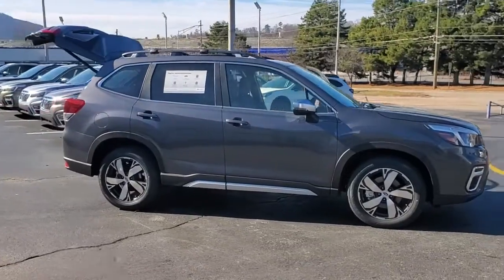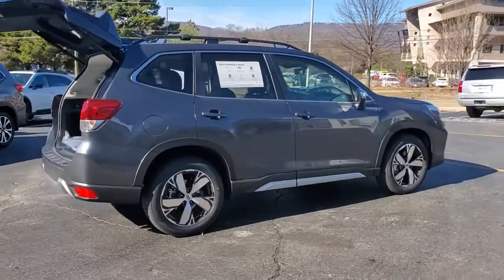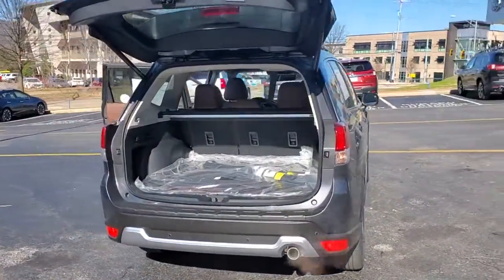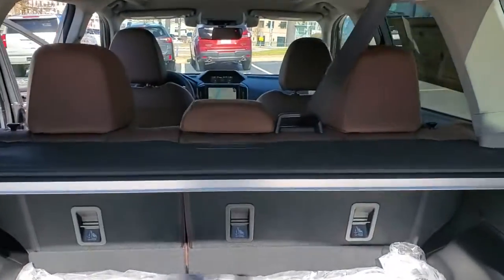Your next car could be the 2021 Subaru Forester. This well-built Forester delivers confidence, comfort, and capability. Advanced safety tech, a smooth ride, and all-wheel drive position you for success on every journey.